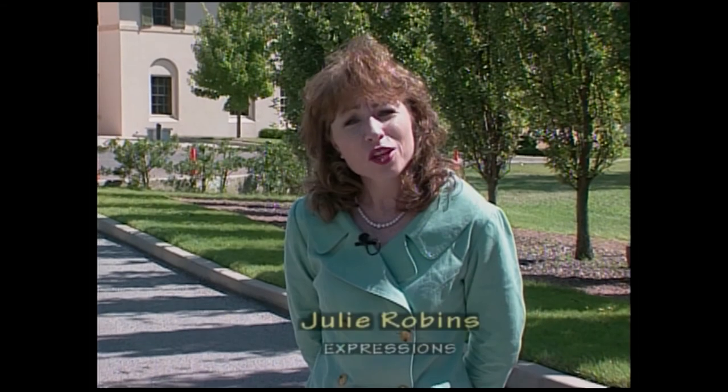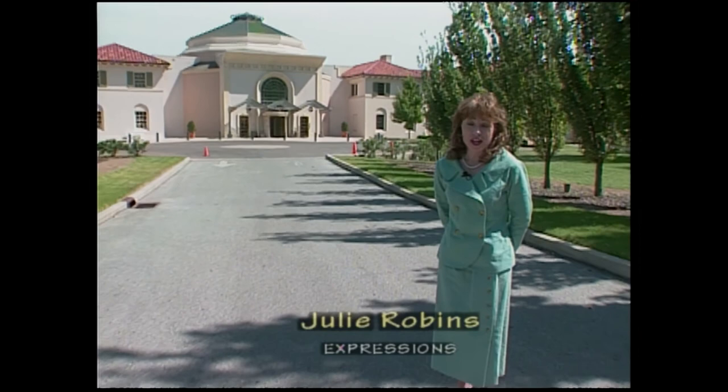Hi and welcome to Expressions. I'm Julie Robbins. We're here at the beautiful Fieldbrook Museum and if you've never been here, we're going to take you on a grand tour. So stay tuned.